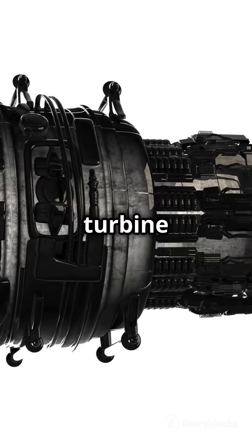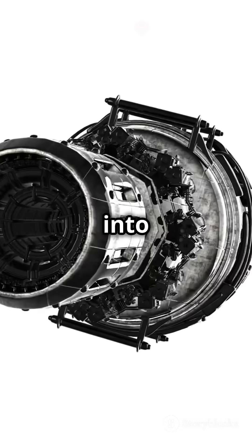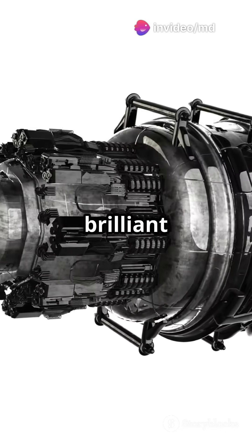The hot gas also spins turbine blades. These blades then spin the blades of an air compressor, which forces even more air into the combustion chamber. It's a brilliant cycle.